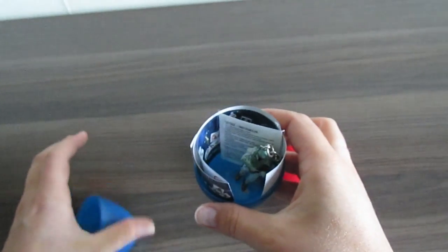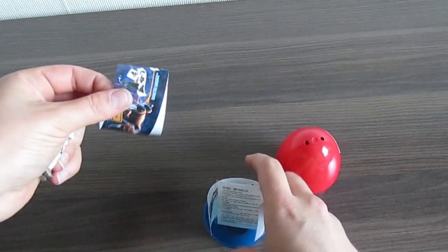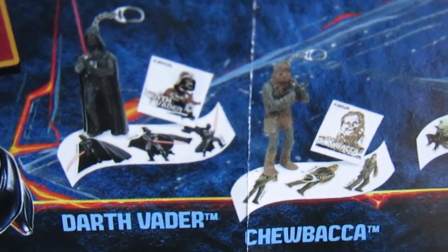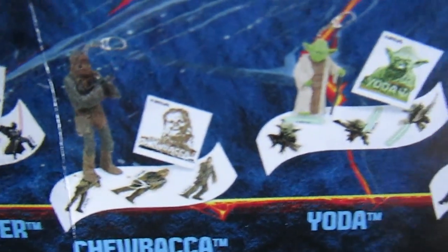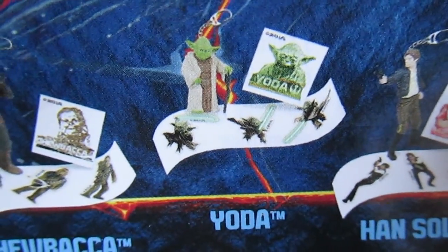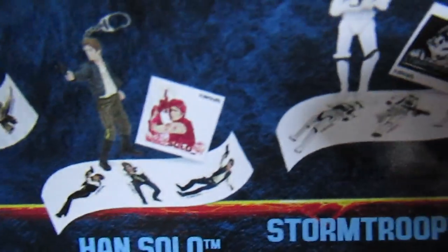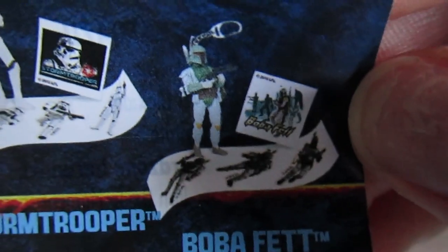And what's inside the egg? Or maybe Darth Vader, Chewbacca, Yoda, Han Solo, Stormtrooper and Boba Fett.